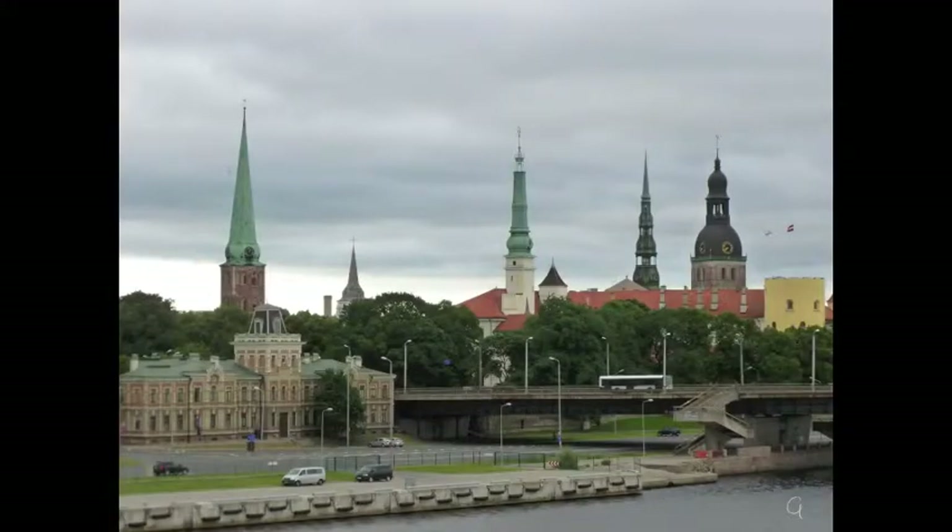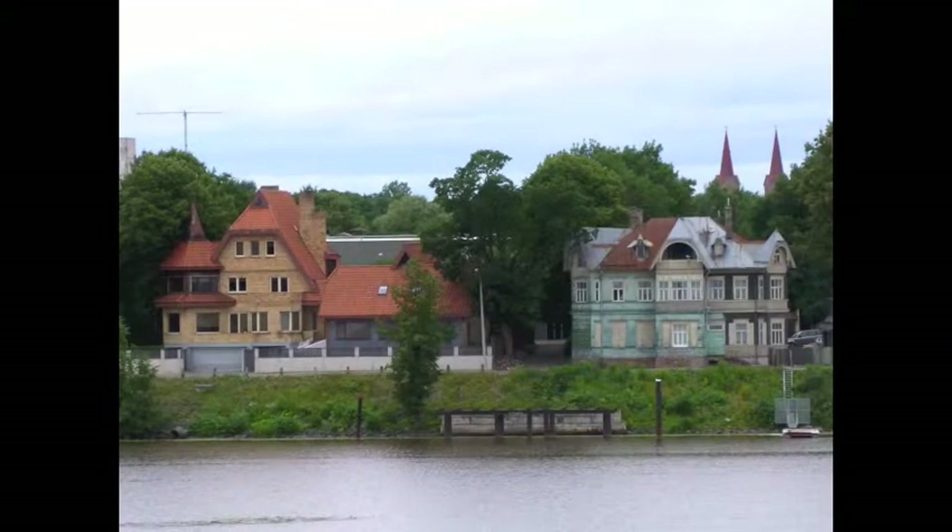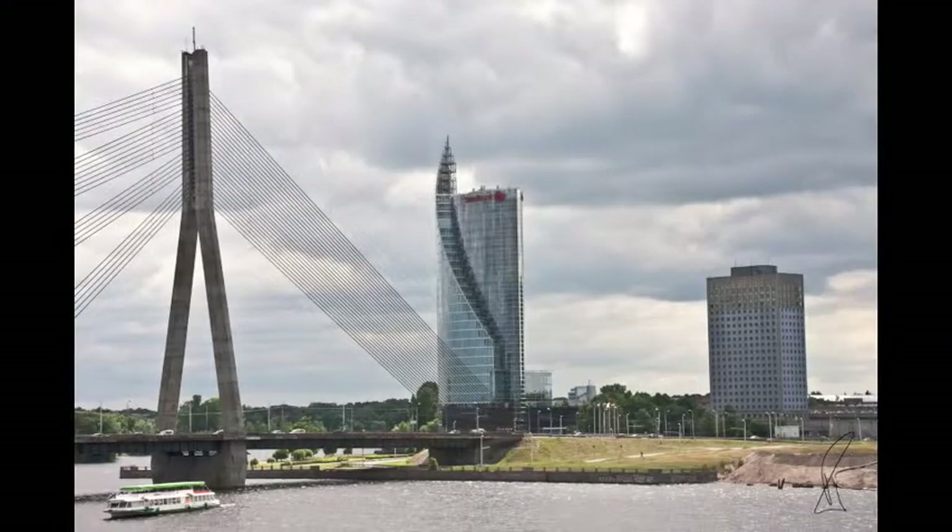We arrive in Riga and take a turn around the upper deck before breakfast. It is a town of old and new and drab new. The old is from the 1500s and 1600s, the new from the turn of the 1900s to 1930 or so, and then there is the drab new from the time of Soviet control. As the new does not last, this 1960s block has been condemned and stands empty.